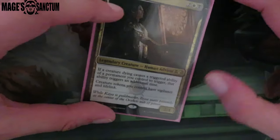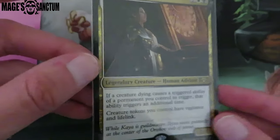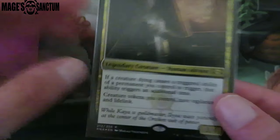Then we have Teysa and Poul. He randomly just had a foil Teysa and he was like, you should put this in five-color because of Sliver Queen — not so much for the first ability but for the second ability, because my tokens from her get vigilance and lifelink. Oh my God, that's so good.